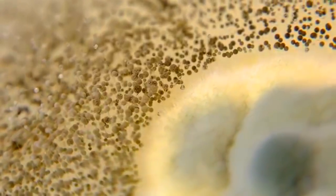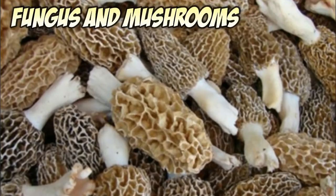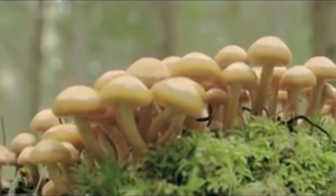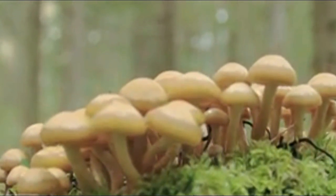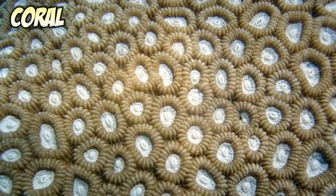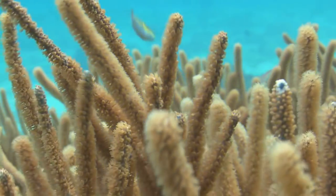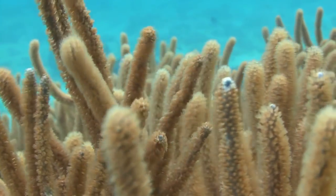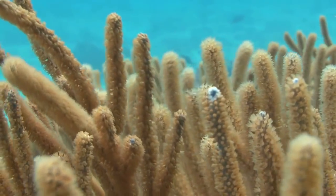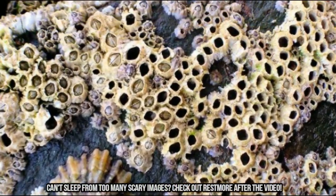Some experts believe that our reaction to these kinds of images is from biological revulsion, and that we associate these images with danger because they resemble things such as holes made by stinging insects, rotten or moldy things, or objects that contain parasites. And now here's the plant that has been most associated with trypophobia in 2017.